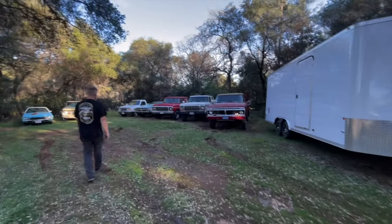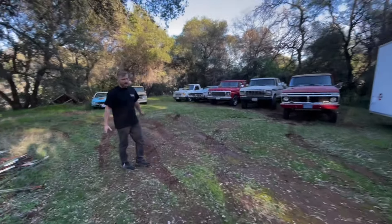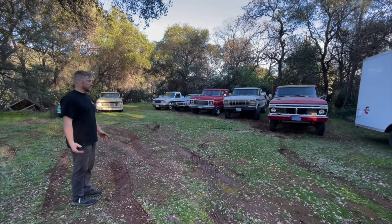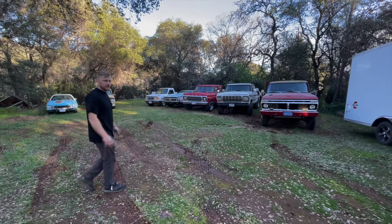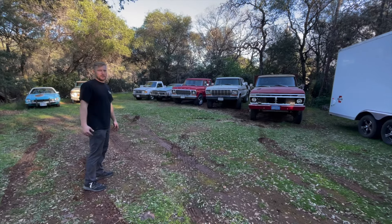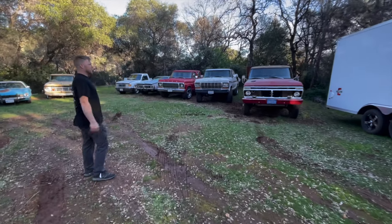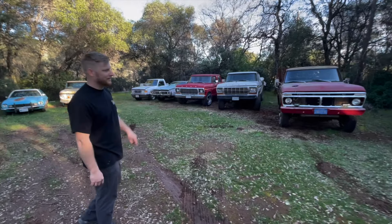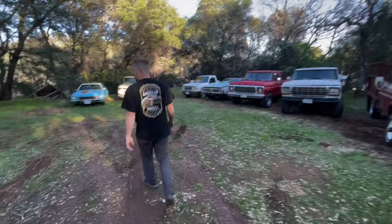Looks nice back here, I know, right? This spot's always been kind of taken up with other people's stuff, so this is the first time I've actually been able to use my own upper parking and I'm digging on it. Might have to buy the neighbor's though, because I think it's over there. Anyway, let's start with the random stuff over here.